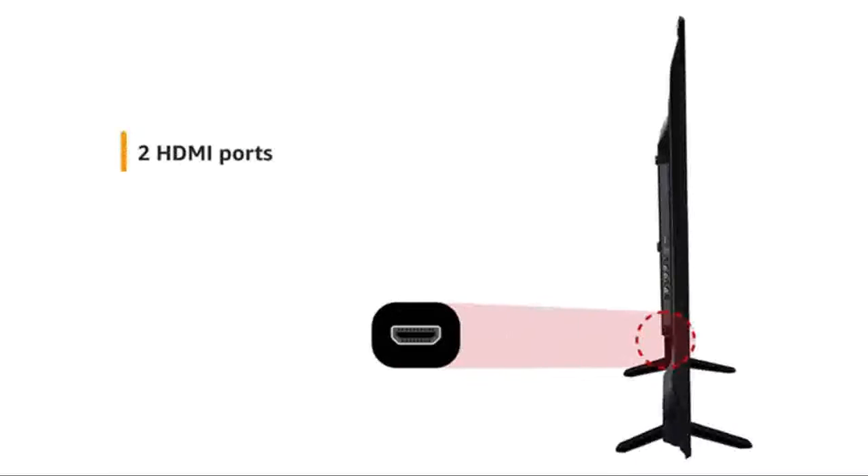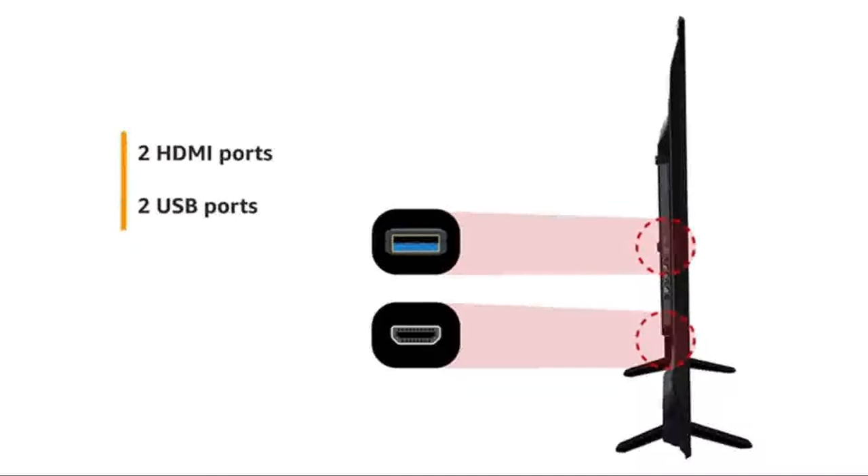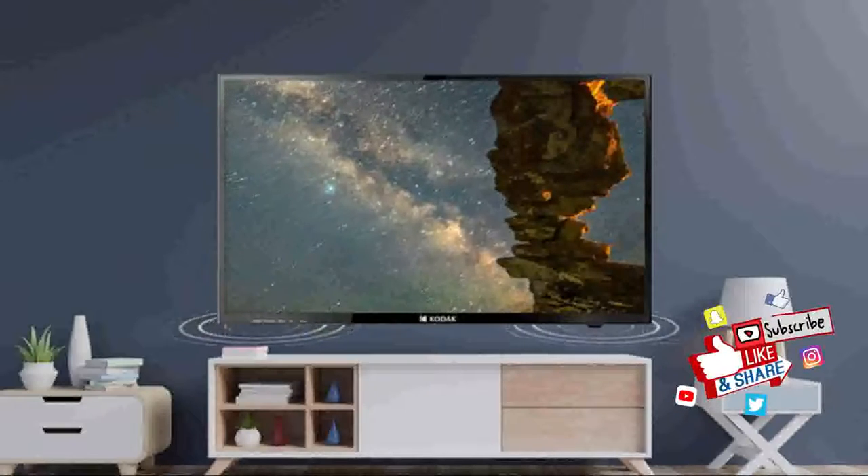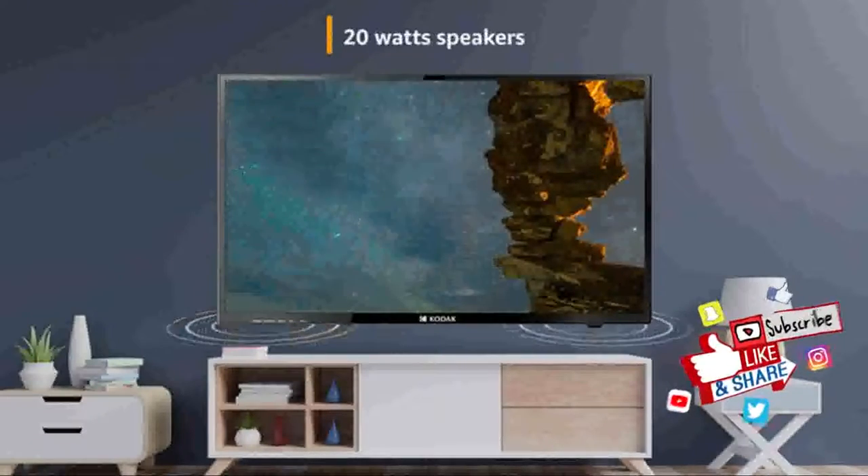The TV has two HDMI and two USB ports allowing you to connect multiple devices like a set-top box, DVD player, gaming consoles, etc. Experience loud and clear sound with the powerful 20-watt speakers.